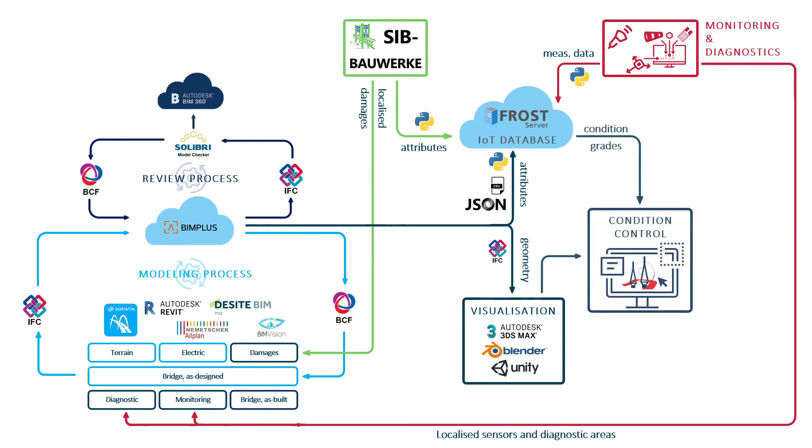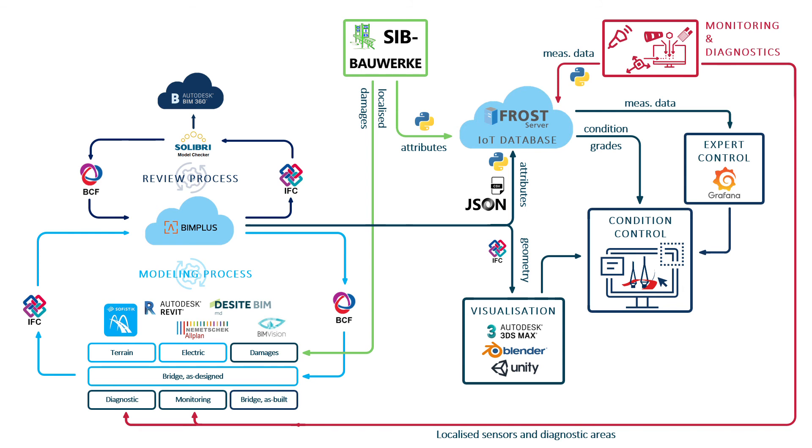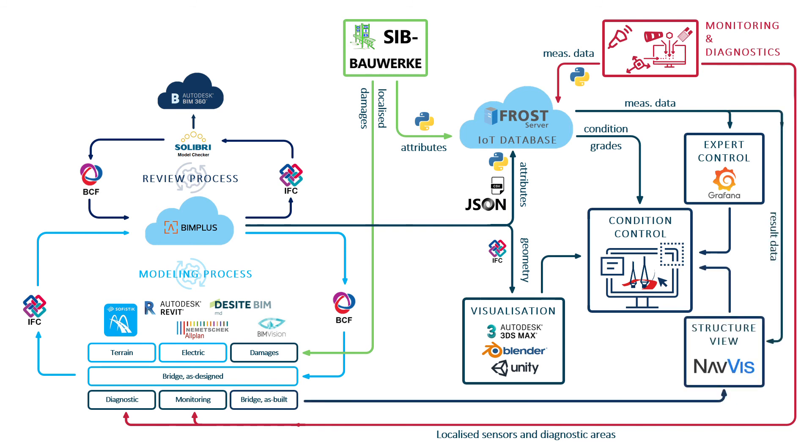In Condition Control, condition information meets the building information model in an innovative platform. With expert control it is possible to get access not only to the aggregated information but also to more detailed data. Structure View allows the visualization into a photorealistic point cloud.